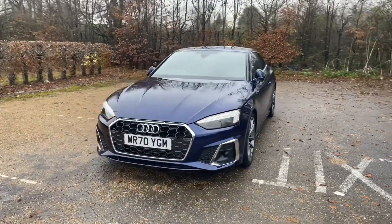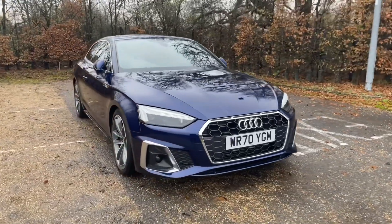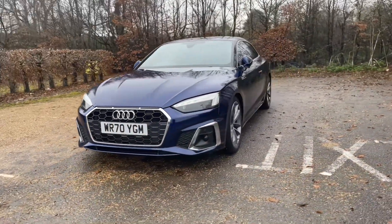Being an Audi Approved car, it will undergo an Audi Approved 149 point check to make sure it meets a high standard before handing it over to you. This also means it will come with at least one year's warranty and roadside assistance for your extra peace of mind.